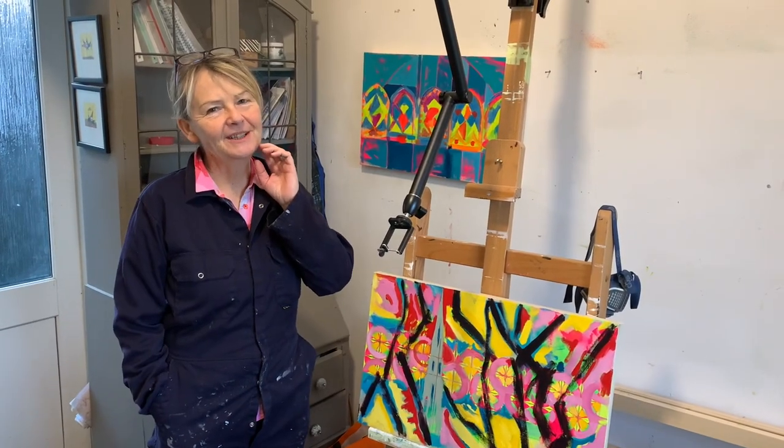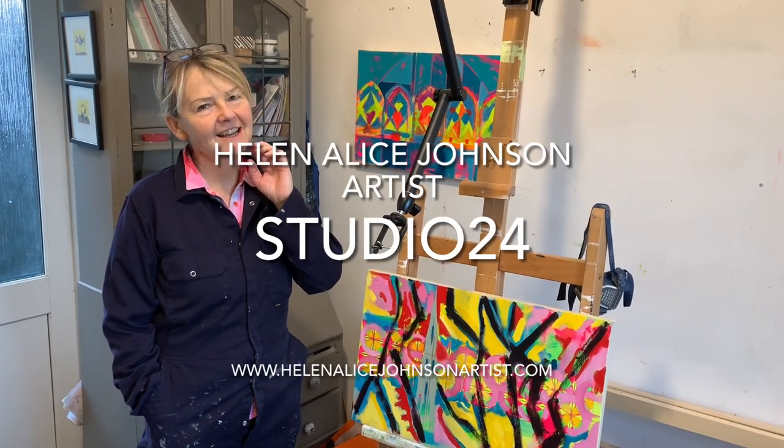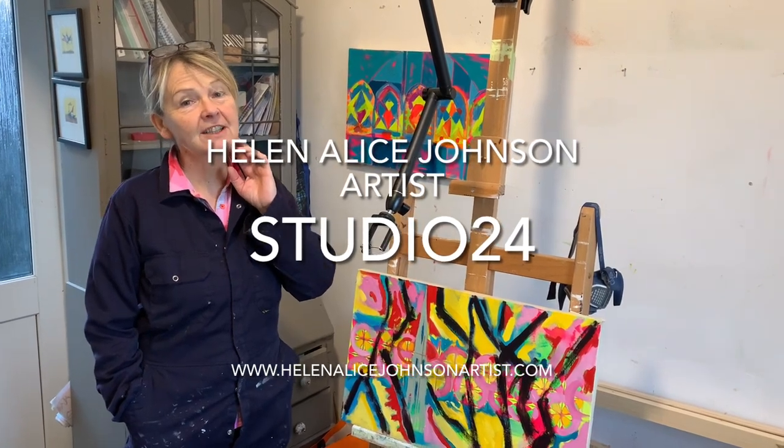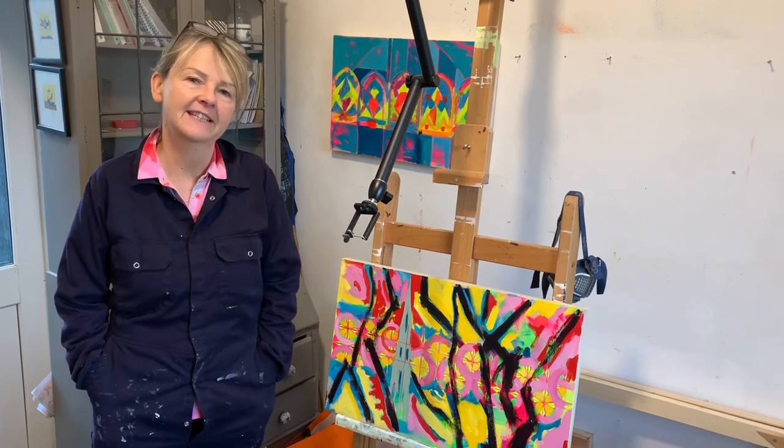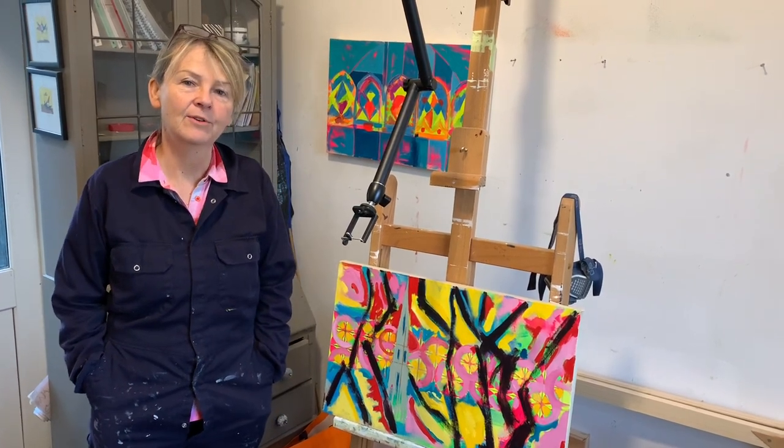Hello and welcome to my studio. I'm Helen Alice. I am an abstract landscape painter and each week I show you around my studio, whether that is in Cumbria where I am now, or in northern France.